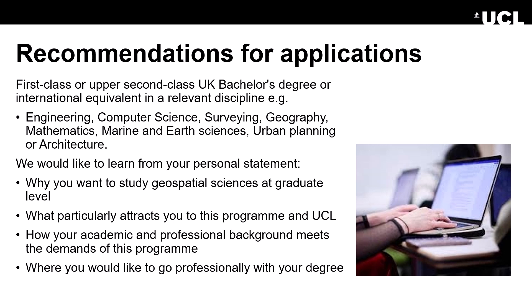We would like to learn from your personal statement why you want to study geospatial sciences, what particularly attracts you to this programme, how your academic and professional background meets the demands of this programme, and where you'd like to go professionally with your degree. For further information on entry requirements, fees and application closing dates, please visit the programme's prospectus page.